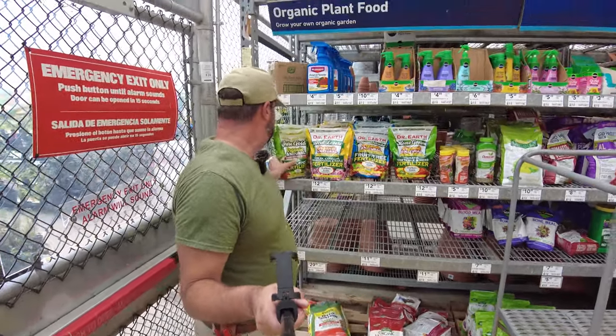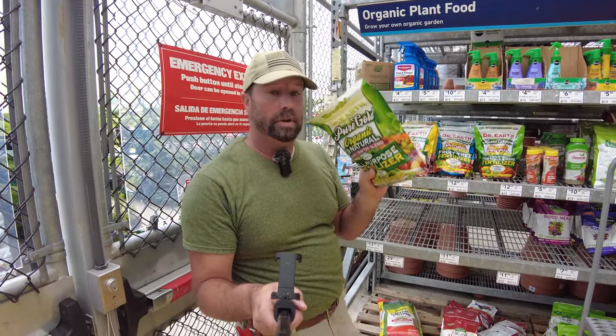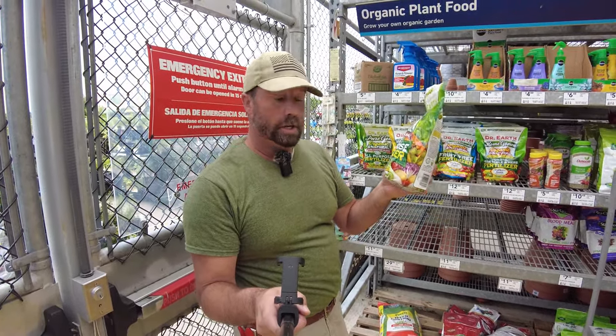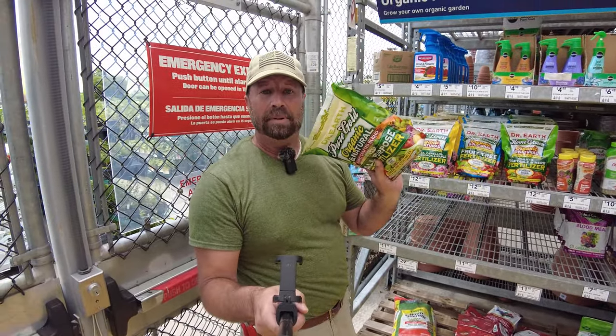This Lowe's has the Dr. Earth Grow that has mycorrhiza in it — beneficial fungus, beneficial bacteria, inoculant for the soil. This says it'll do 24 plants. I've used it, I like it. I would not buy plants, even clearance plants, without getting a bag of this.